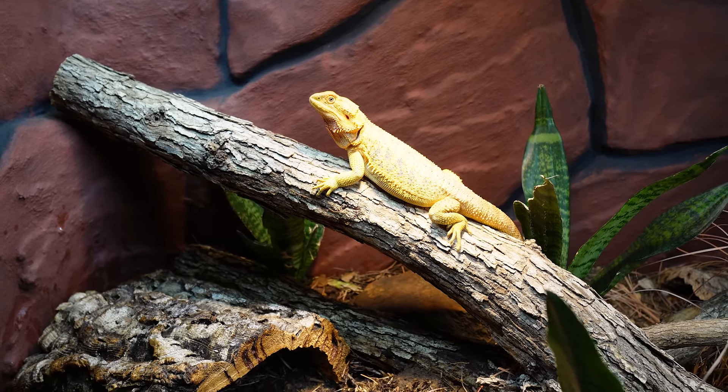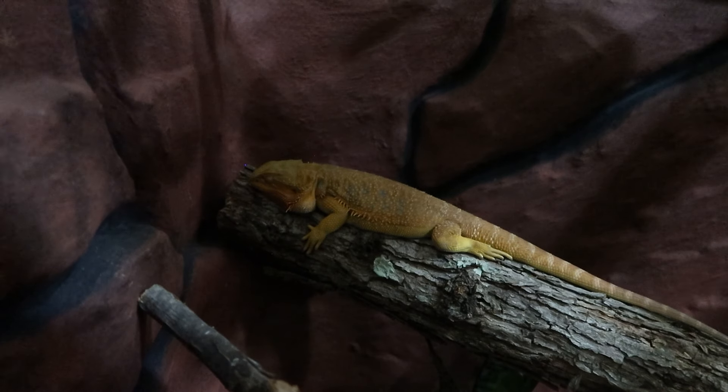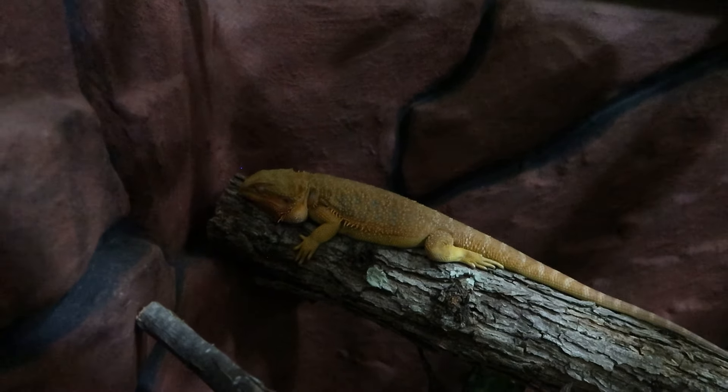When do you turn off your lights for your bearded dragon or other reptiles? The simple answer is you want all lights off at nighttime. When the sun goes down outside, you want your lights to turn off inside. You want to be following the natural day and night cycle, not only for your bearded dragon, but for other reptiles as well.